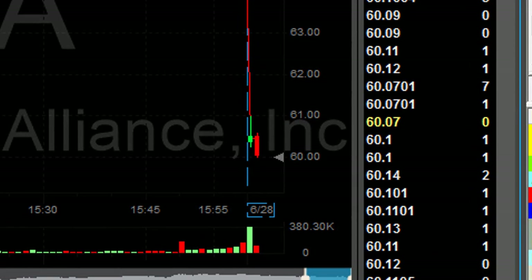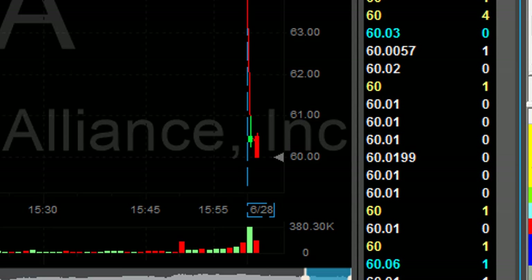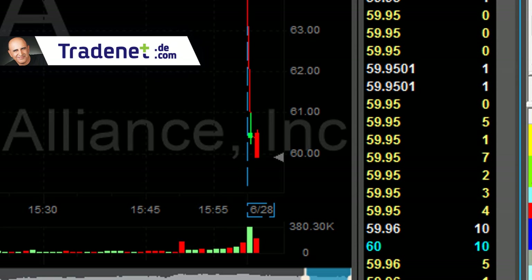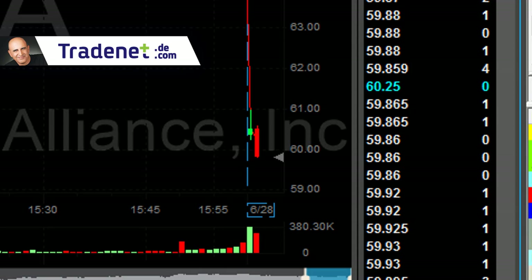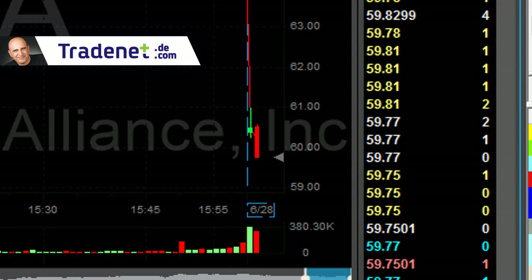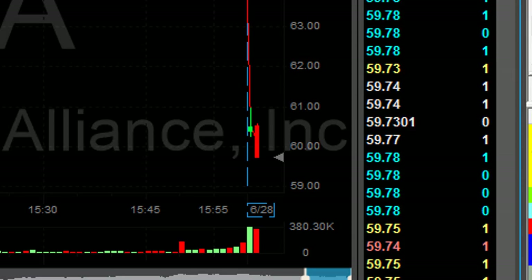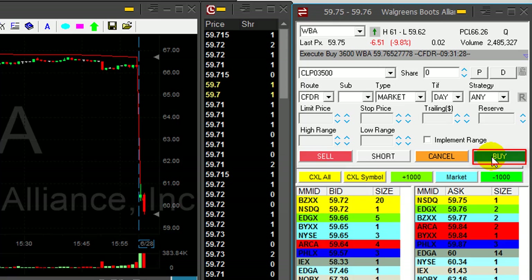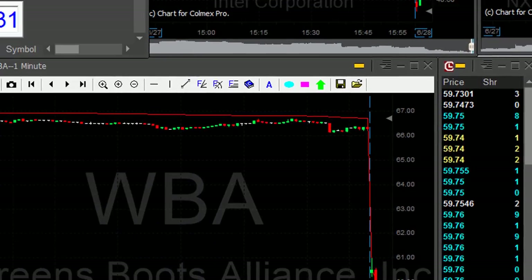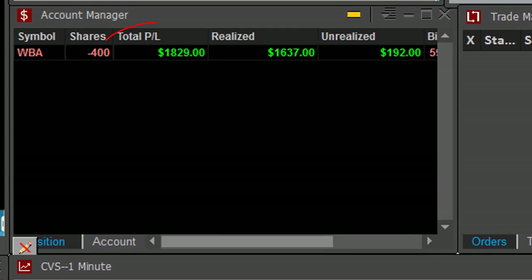That's a huge risk, shorting a stock at the second one-minute candle, but it's moving and it's coming under 60. Here comes 40 cents, 50 cents. I got exactly 50 cents move — very nice start for me. $1,800.